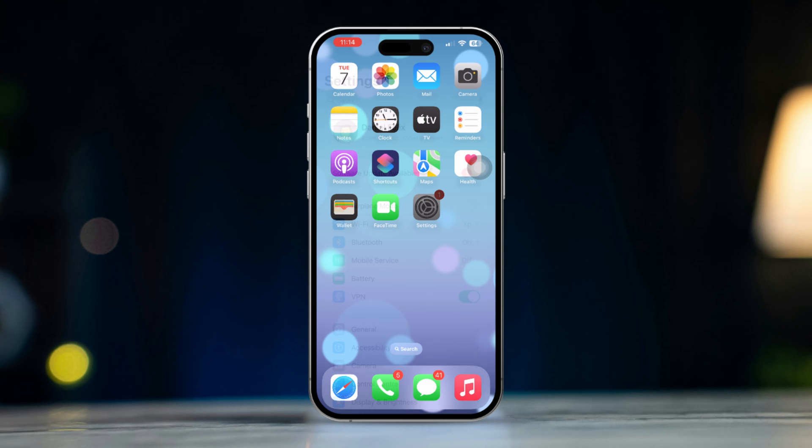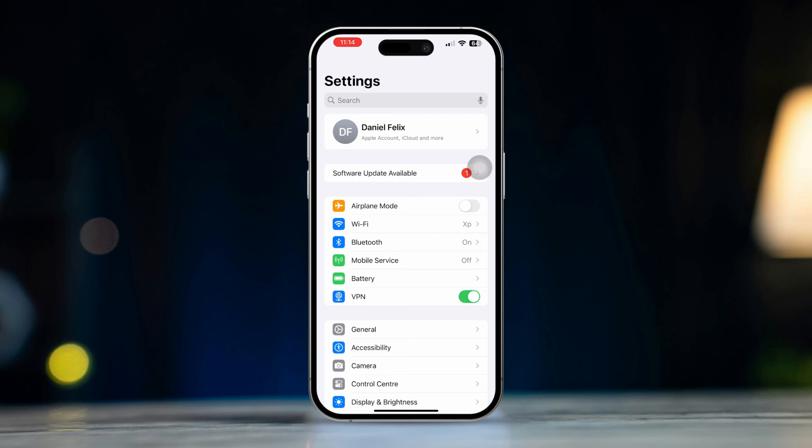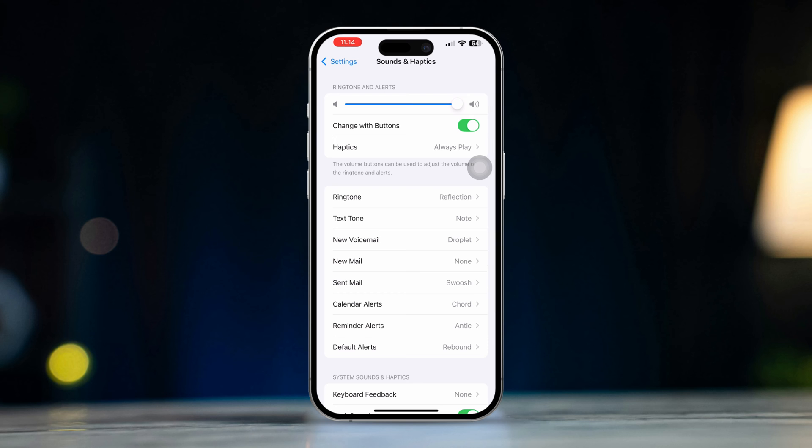Solution 2: Check and adjust audio settings. Open Settings on your iPhone, scroll down, and tap on Sounds and Haptics. Under Ringer and Alerts, use the slider to adjust the volume. This will also impact the FaceTime call volume when it rings.